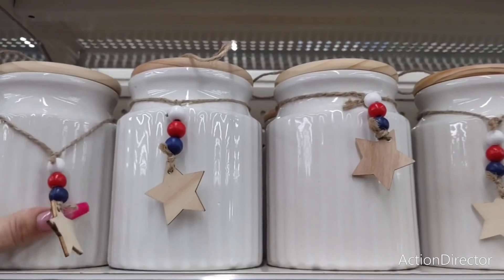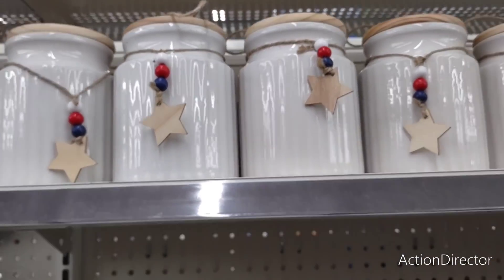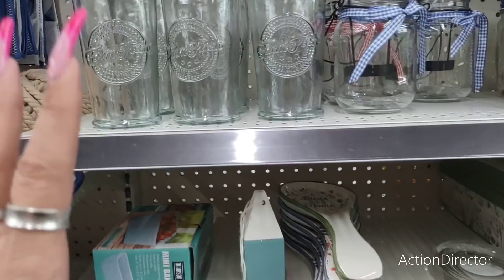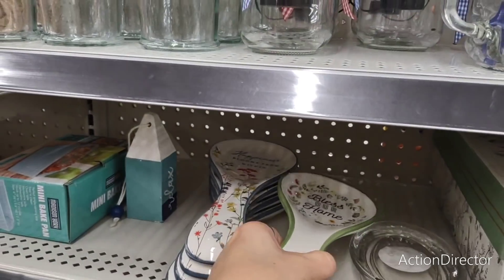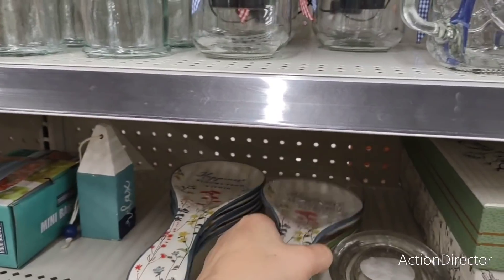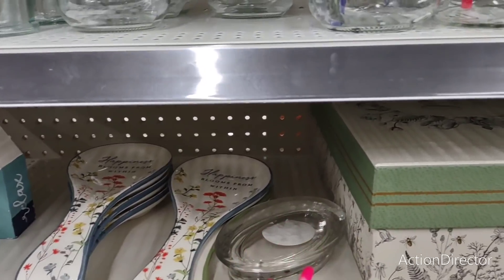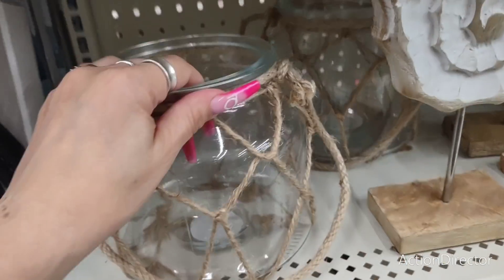Anyway, not bad. They also have this 'Farm Fresh' sign for a dollar — well worth a dollar most definitely. They also have these spoon rests: 'Bless Our Home' and 'Happiness Blooms From Within' — three dollars. You also have this glass soap dish for three dollars as well.